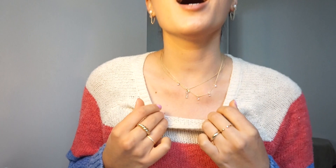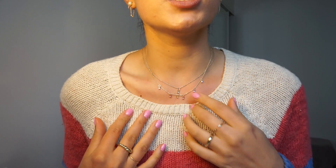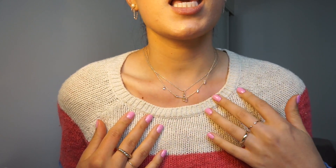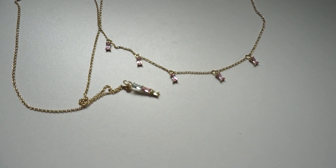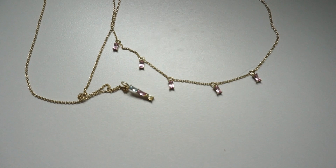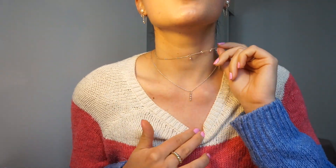I also picked out this necklace which is so pretty — it's called the Blair. It's like these really light pink gemstones and then the one in the middle is different colors of pink, purple, and blue going straight down. They're separate so you can wear them individually or together. When I saw the name Blair I automatically thought of Gossip Girl, but this is totally a Serena necklace. This is not a Blair necklace.